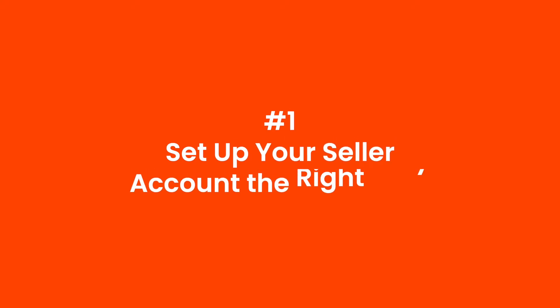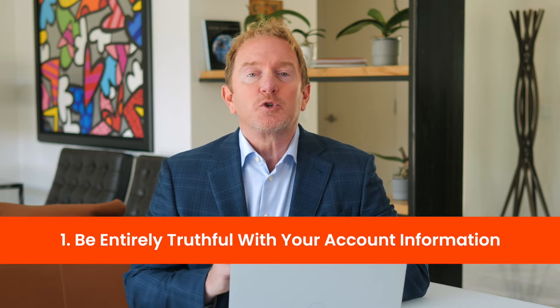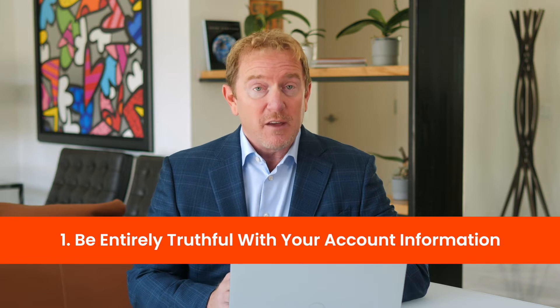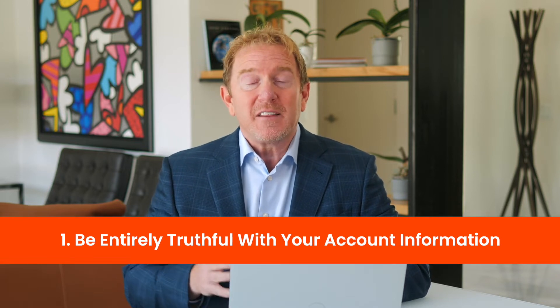The first is to make sure that you set up your Amazon seller account the right way. You always want to be 100% truthful when giving Amazon your information. Make sure you give them your right name, your right address, and every other detail they ask for. Just make sure you are 100% truthful when setting up your Amazon Seller Central account.